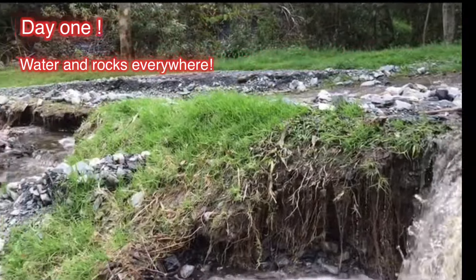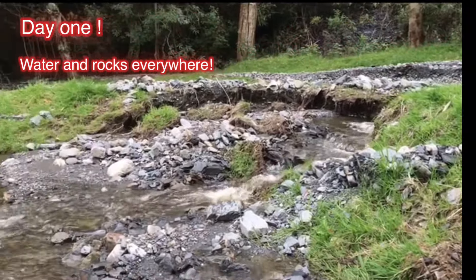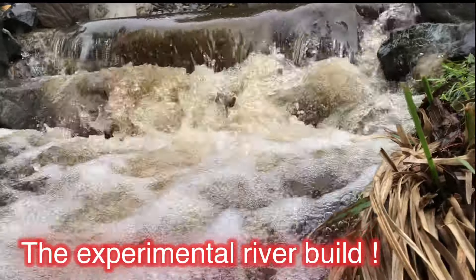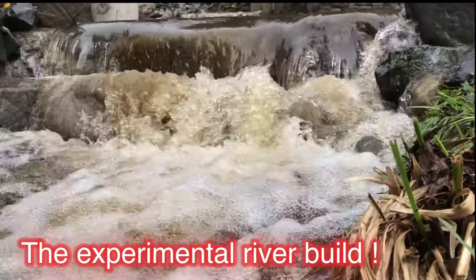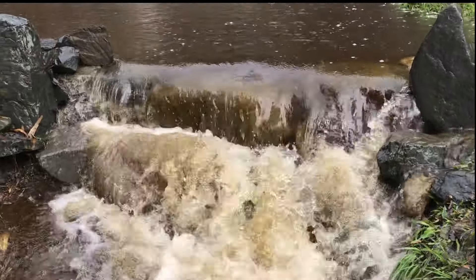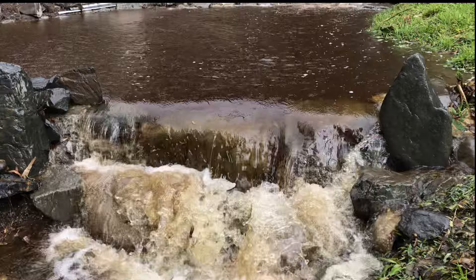This is what we arrived to — water and rocks everywhere. Total destruction. The process of slowing this river down was very tricky. We had to get everything right because this river gets very, very overwhelmingly powerful.